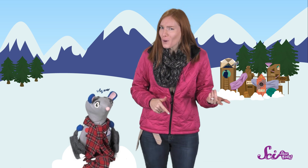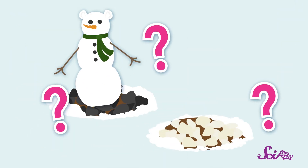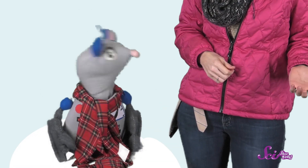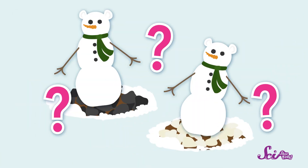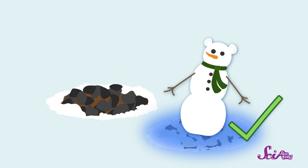So now that we know how the two patches are different, where do you think we should put the snowman? Should we put it on the dark patch or the light patch? Right you are, Squeaks! The light patch feels cooler, and the snowman needs to stay cold so it won't melt. So the light patch would keep the snowman cooler and would be a better solution to this problem.